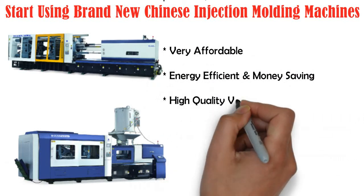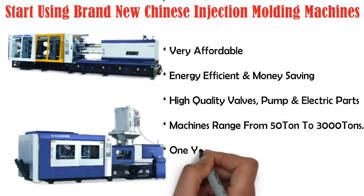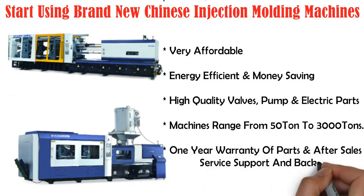Designed with world-renowned hydraulic valves, pump, and electric parts. Injection molding machines ranging from 50 ton to 3,000 tons. One year warranty of parts, after-sales service support and backup.